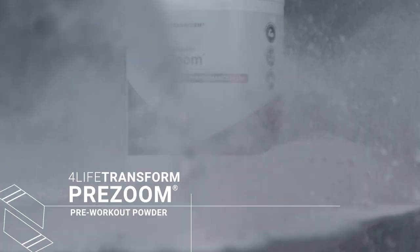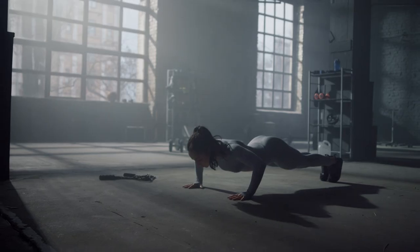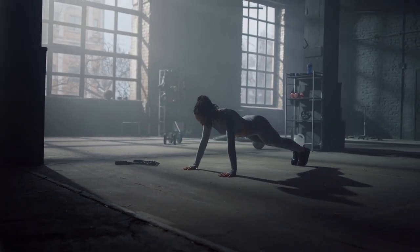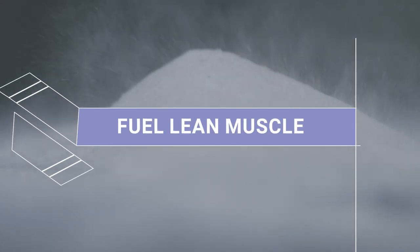4LIFE Transform PreZoom is a pre-workout powder to support energy, stamina, endurance, and mental alertness, fuel lean muscle and post-workout recovery, and support immune system function.